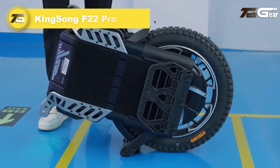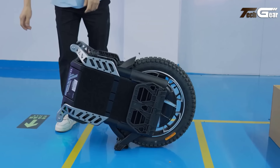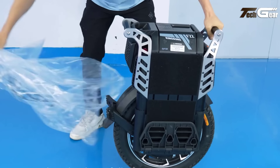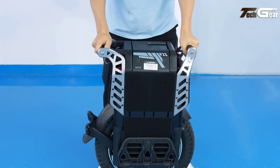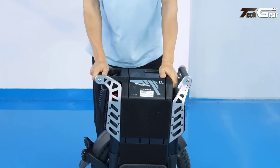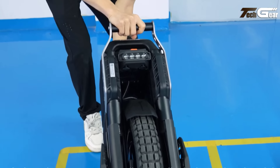Kingsong F22 Pro. The Kingsong F22 Pro is a high-performance electric unicycle priced at $1,000, perfect for power-hungry riders who prioritize long range and advanced features. With a top speed exceeding 130km/h and a cruise distance of up to 160km, it's built for serious enthusiasts. The 5000W motor, with peak output over 10,000W, easily handles steep inclines with a 40-degree climbing angle. Equipped with a 2738Wh Samsung battery, it offers efficient power and fast charging, reaching full charge in just 1-2 hours.